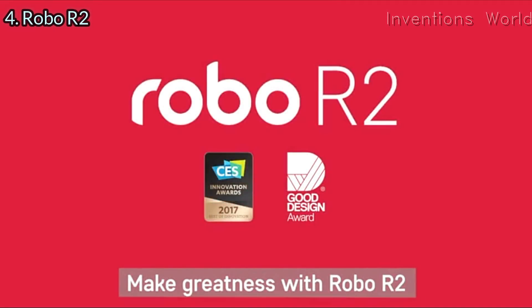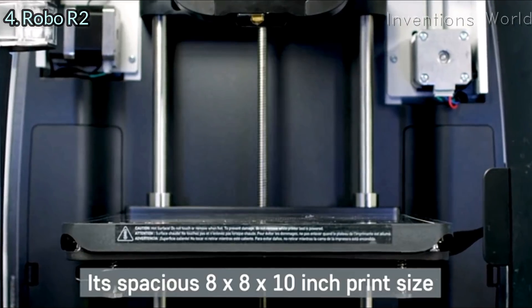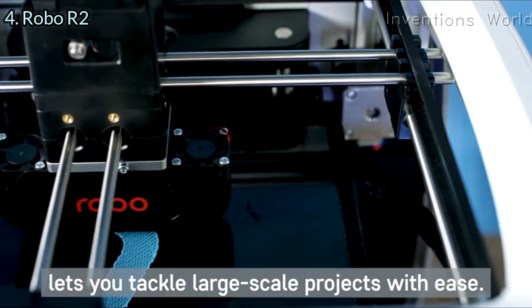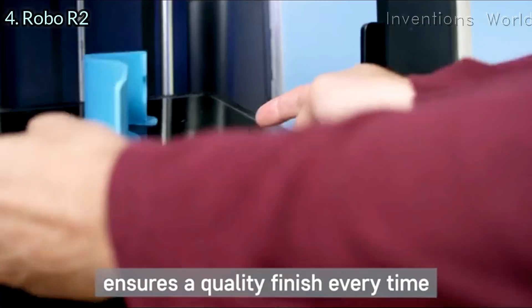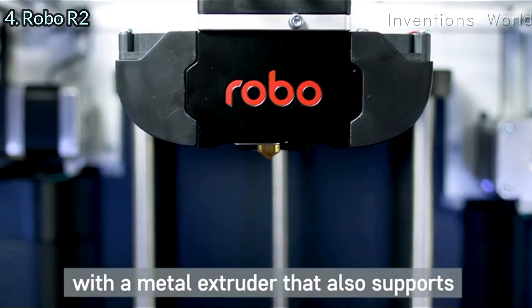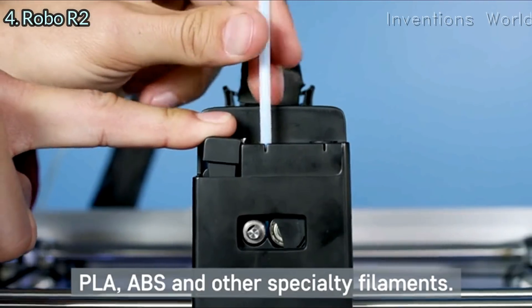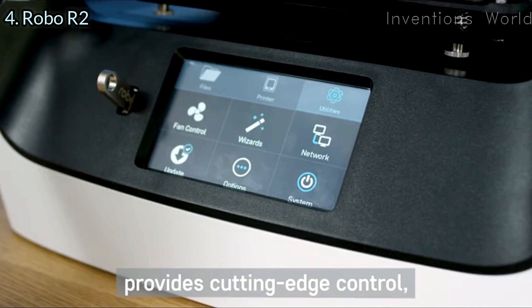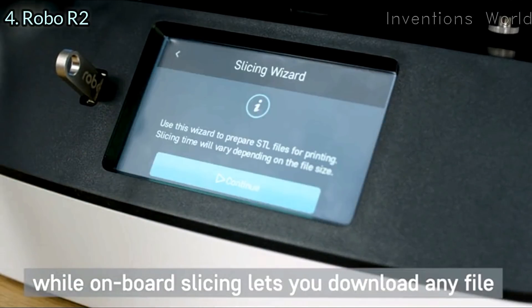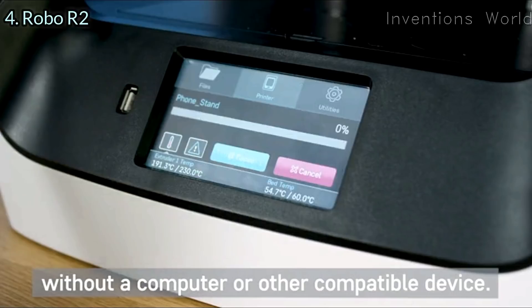Make Greatness with Robo R2 — a high performance smart 3D printer with WiFi. Its spacious 8x8x10 inch print size lets you tackle large-scale projects with ease. The removable heated print bed ensures a quality finish every time, with a metal extruder that supports PLA, ABS, and other specialty filaments. The built-in 5-inch color touchscreen provides cutting-edge control, while onboard slicing lets you download any file and print directly from the Robo R2 without a computer or other device.